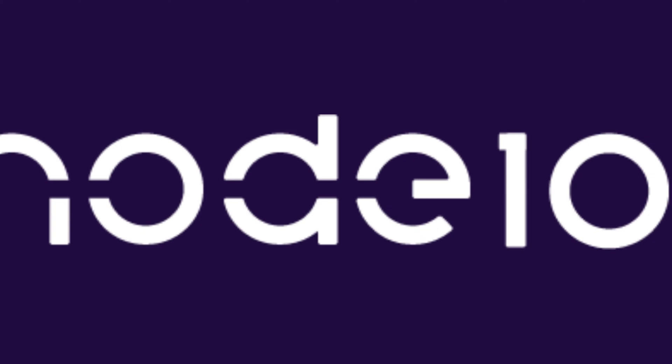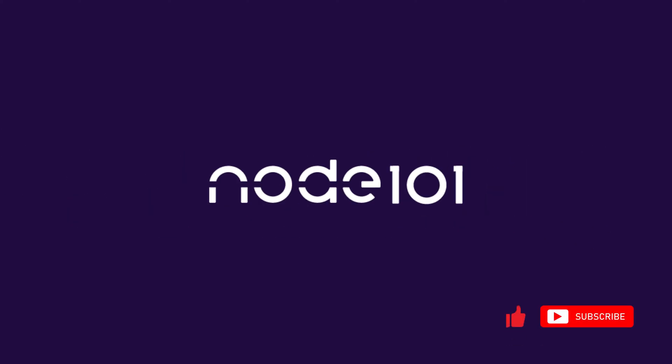That's all from Node101. Thank you for watching. If you found this video helpful, please give this video a thumbs up and subscribe to our channel for more informative content. If you have any questions or thoughts about SortChain, feel free to leave them in the comment section. Until next time.